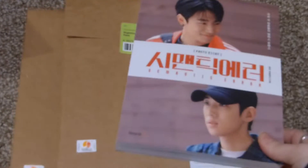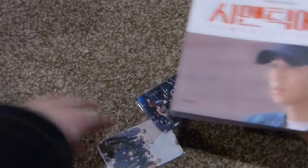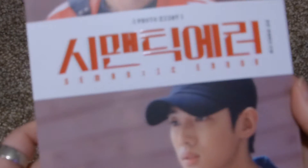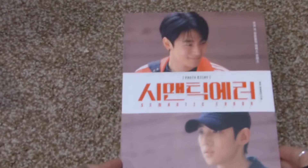So I got these three things. The first thing was the Semantic Error Photo Essay book. I don't usually get these for dramas, but I'm so obsessed with this drama — it was so good. Let me take out the wrapping and quickly flip through this.